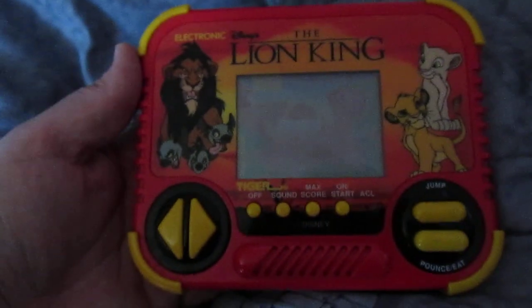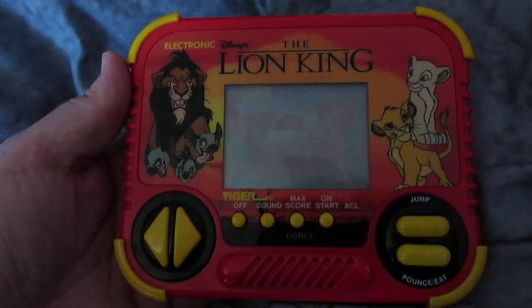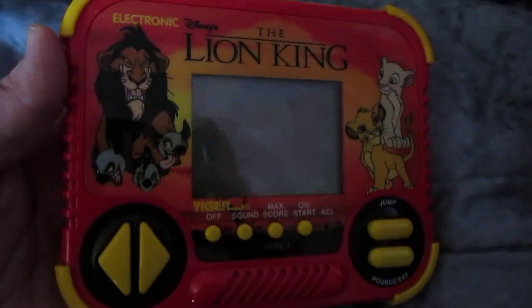Here's my old Tiger Electronics game. I think I featured it in another video, but here it is again. It still works — I'm not going to demonstrate it though.